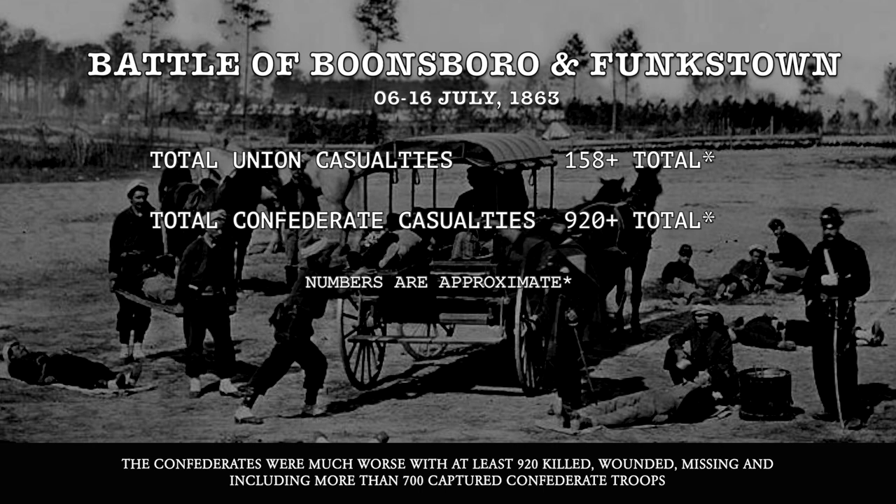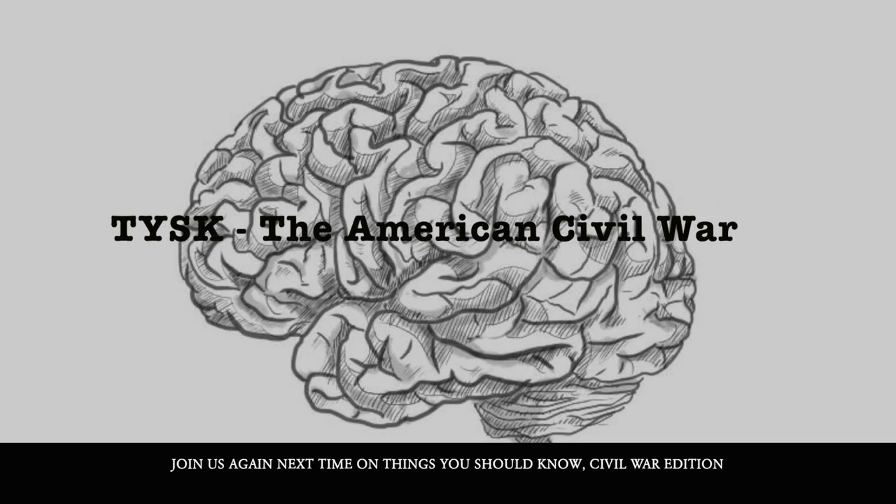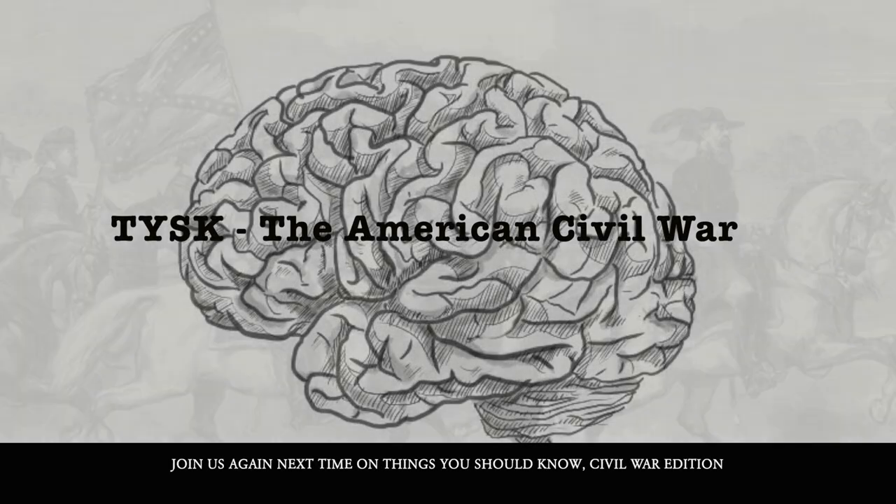The Confederates fared much worse, with at least 920 killed, wounded, or missing, including at least more than 700 captured Confederate troops. Join us again next time on Things You Should Know, Civil War edition.